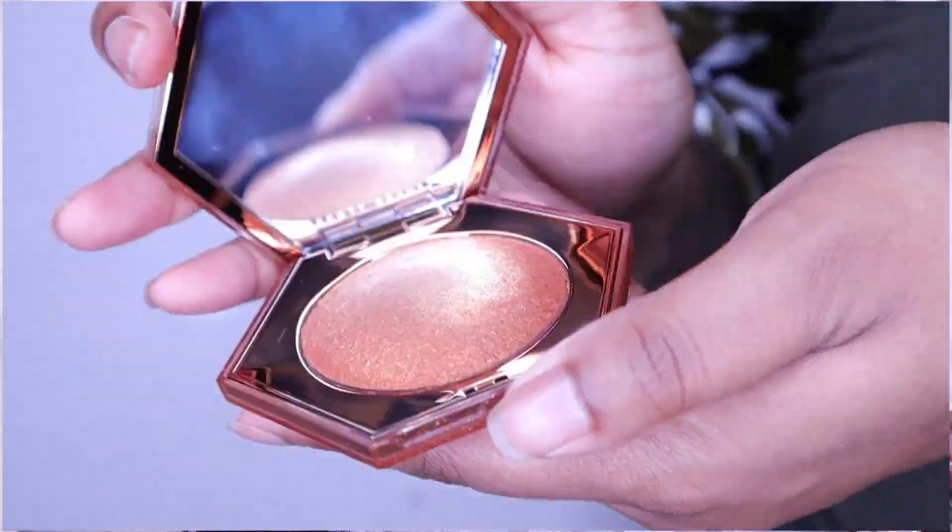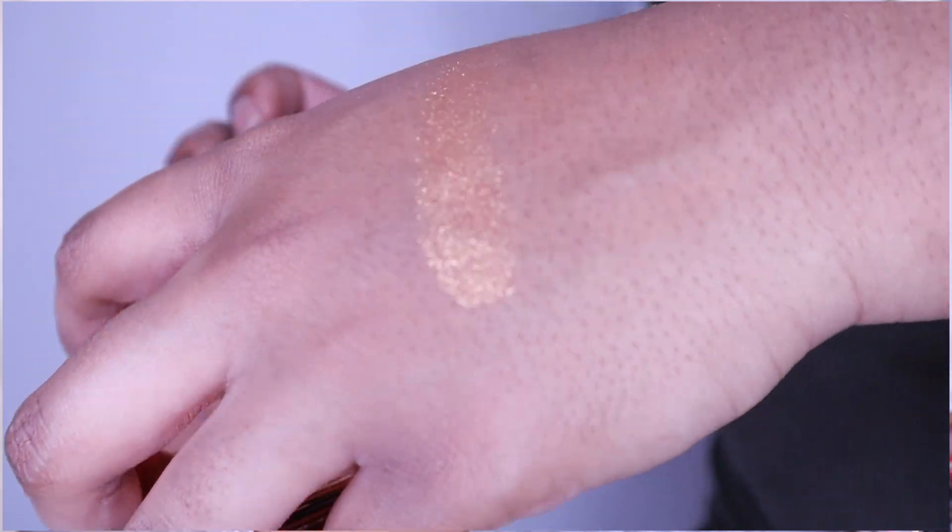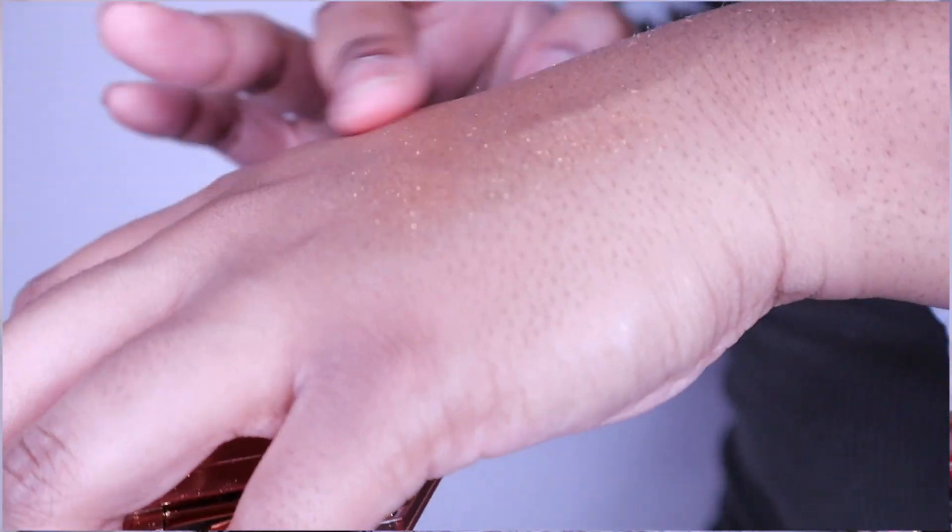I got a highlighter I've wanted for so long — the Fenty Beauty Diamond Bomb in Cognac Candy. I swatched this in store and I lost my mind. This is going to be insane for summer — it is so pretty. The feeling of these reminds me of the Stila. I want this all over me all summer. It was on sale on top of the sale, so I got a good little deal.